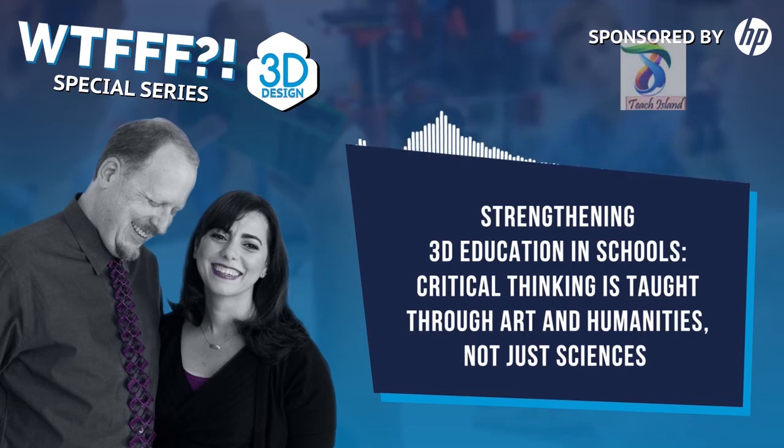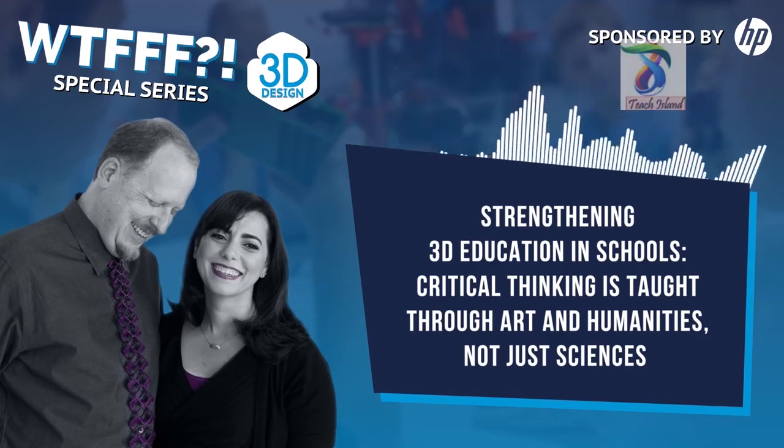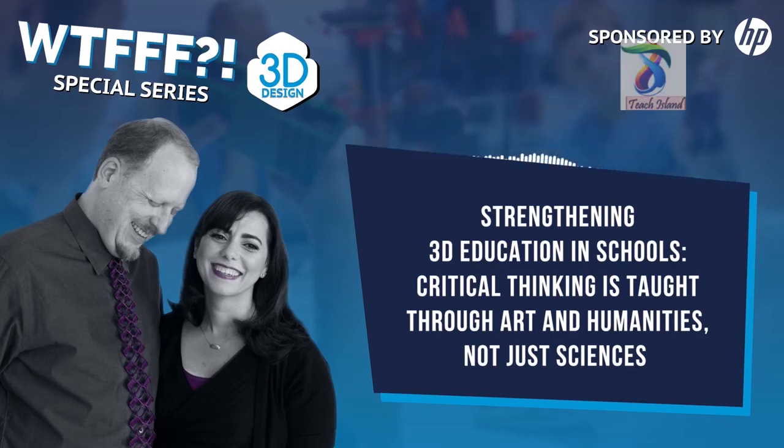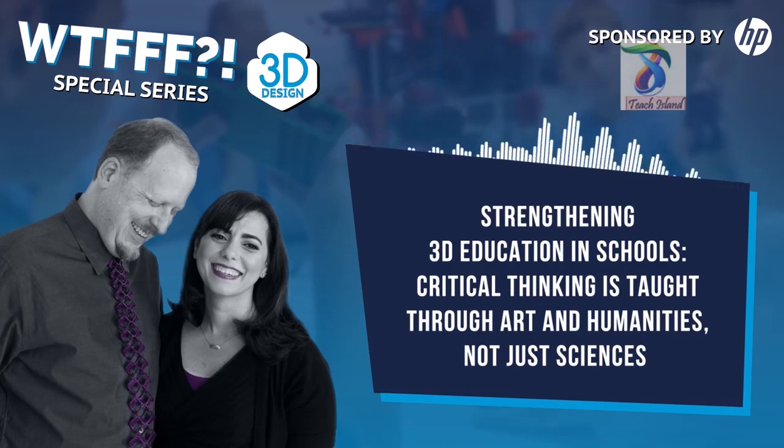We strongly believe that the design process is a process of thinking — that we can innovatively think our way to solutions for any problem, because we feel so comfortable doing it every day in our artistic endeavors. It's a comfort level with critical thinking and problem solving; we don't feel uncomfortable when the answer isn't cut and dry. My college education taught me how to think more than anything else. Art school taught us how to think, and whenever we approach a project it's always a thought process first, then execution.